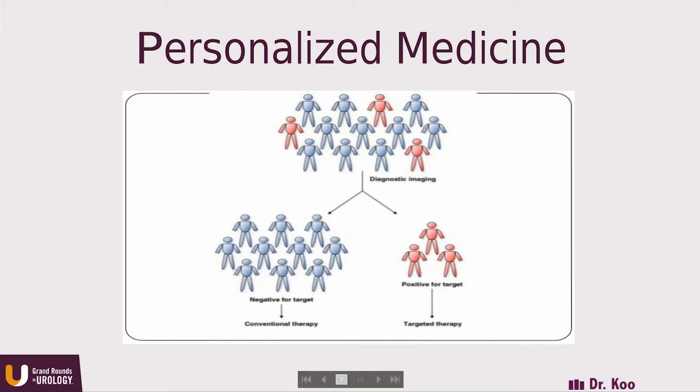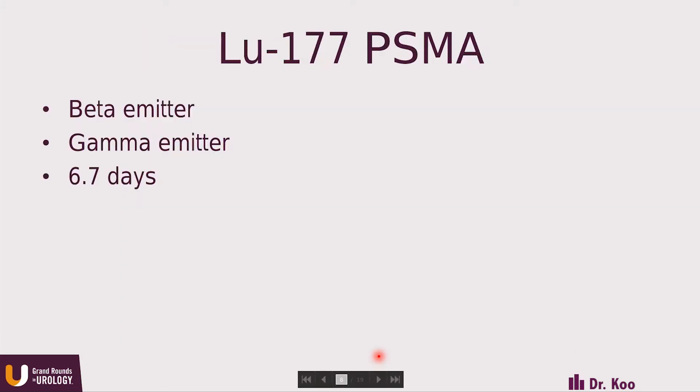This leads to personalized medicine. Within a large population of patients, we want to identify those who express a certain target versus those who don't. If a patient expresses that target, we know beforehand whether they're the appropriate patient for that therapy. If they don't express the target, it makes no sense to move forward. That's how theranostics and nuclear medicine can help with personalized medicine. In prostate cancer, we hear a lot about PSMA, and we're seeing advancements with the diagnostic piece. Gallium-68 PSMA has been shown to detect disease much sooner and with much greater specificity than previous agents.